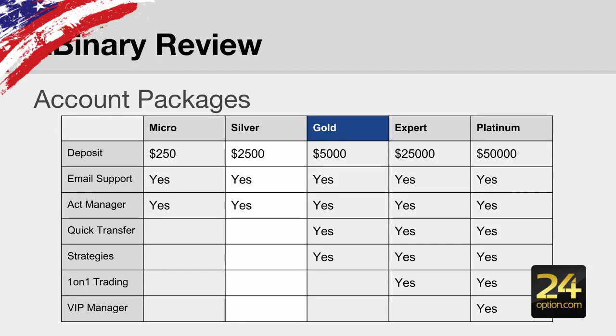They have a few different account packages based on the amount you initially deposit. We recommend the gold package — you'll probably get the best value without depositing more than $2,500, and up to $50,000 for the high rollers. If you just want to get your feet wet, deposit $250 and you get the micro account. The reason I suggest the gold account is that you're eligible for quick transfers, so your withdrawals will be executed a lot quicker.